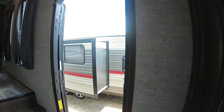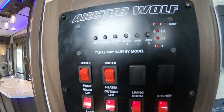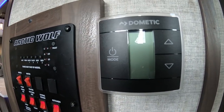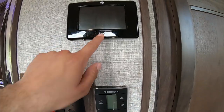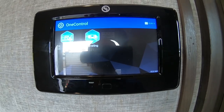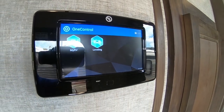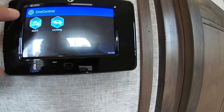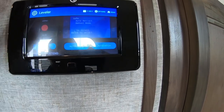Moving further up, this is the main control panel where you control the lights, the slides, monitor your tanks, everything like that. This is one of the AC controls. This is the switch for the inverter. The great thing about this unit — I'm really glad that they include this — you can control the entire unit from this tablet, or you can link this tablet to your phone and control it as well. Leveling system — you control the level from here.